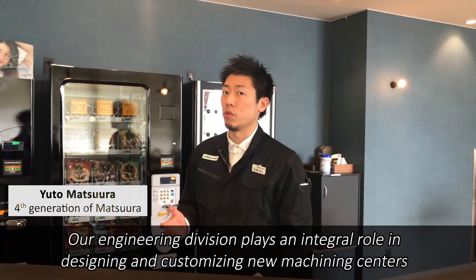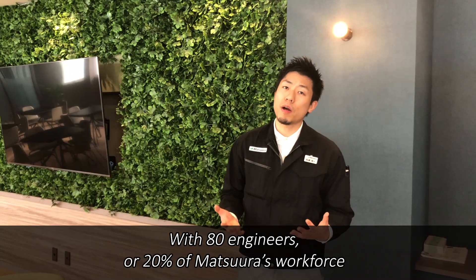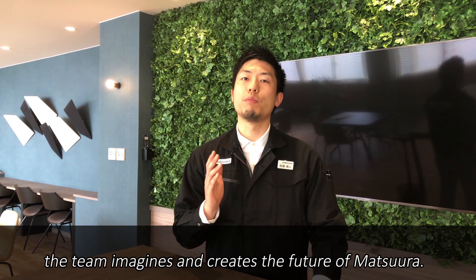Welcome to Matsuda. Our engineering division plays an integral role in designing and customizing new machining centers and facilitating future product development. With 80 engineers — over 20% of Matsuda's workforce — dedicated to engineering, research and development, the team imagines and creates the future of Matsuda.